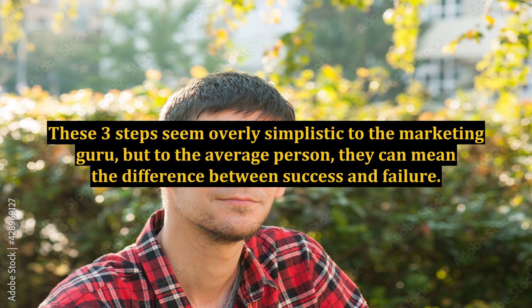These three steps may seem overly simplistic to the marketing guru, but to the average person, they can mean the difference between success and failure.